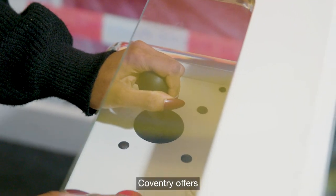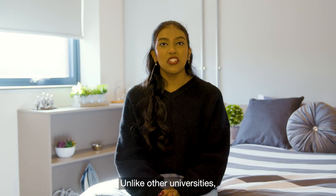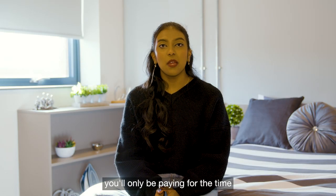On top of that, Coventry offers a 39-week only contract tenancy. Unlike other universities, you'll only be paying for the time you'll be staying here.